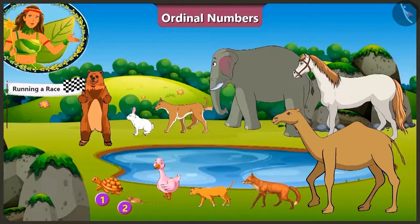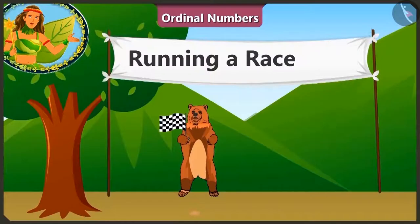1, 2, 3, 4, 5, 6, 7, 8, 9, 10. A total of 10 animals are participating in this race and Bhalu uncle is playing the role of the referee.